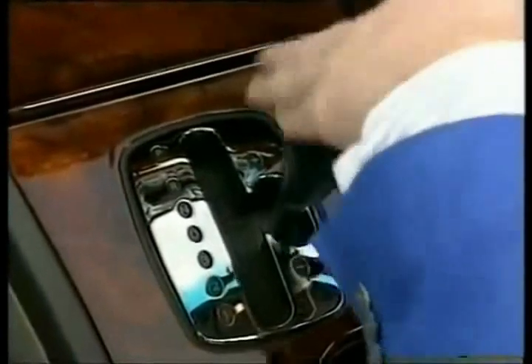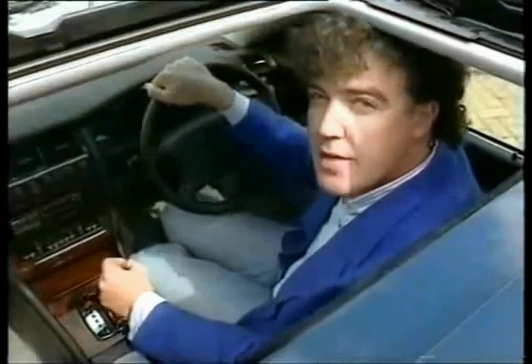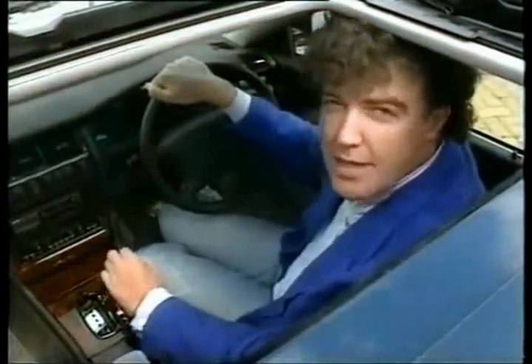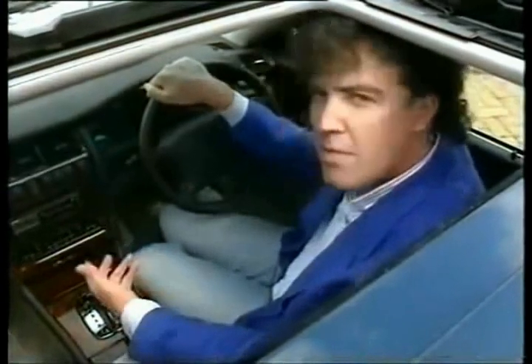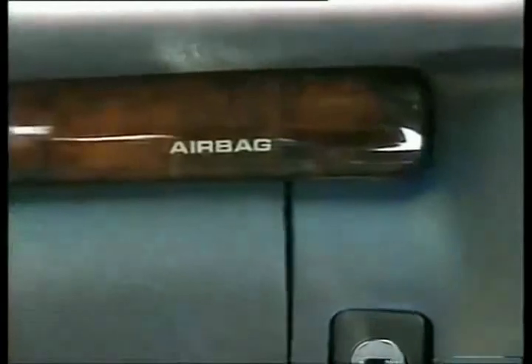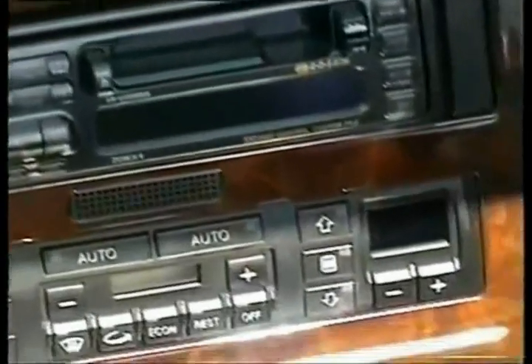Then there's the gearbox. Treat it like an automatic, or move it across here and you've got Formula One-style changes down or up. You don't even need to lift your foot off the throttle. I have to say, this is the first German car that I've ever sat in which doesn't feel like a dentist's waiting room. It has charm and character, even though Audi has managed to make this huge piece of walnut look exactly like Fablon. Quite an achievement.